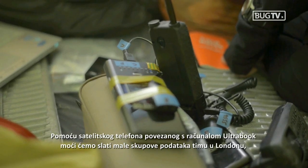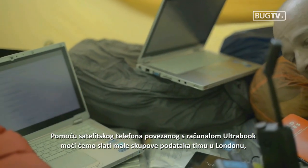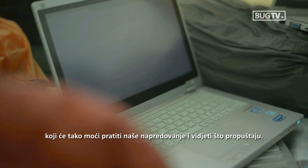Using a satellite phone hooked up to the Ultrabook, we can send small chunks of data back to the team in London so they can monitor our progress and see what they're missing.